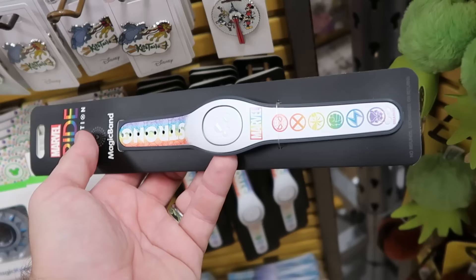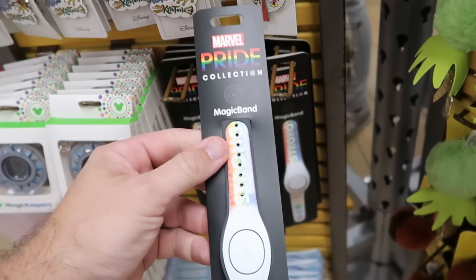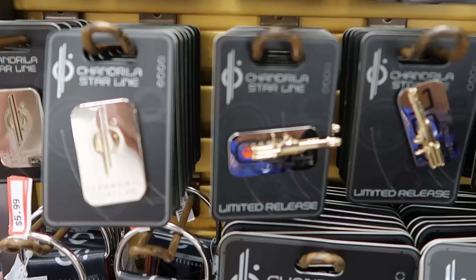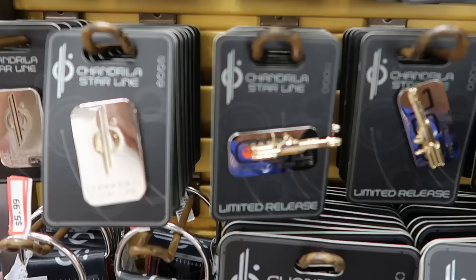Underneath they restocked the Marvel Pride Collection Magic Bands — 'Strong' on one side with all the Marvel characters and Pride colors, only $10 a piece. Then they have the live action Little Mermaid refrigerator magnets — a really nice plastic one that says 'Curious and Kind' at $12.99.